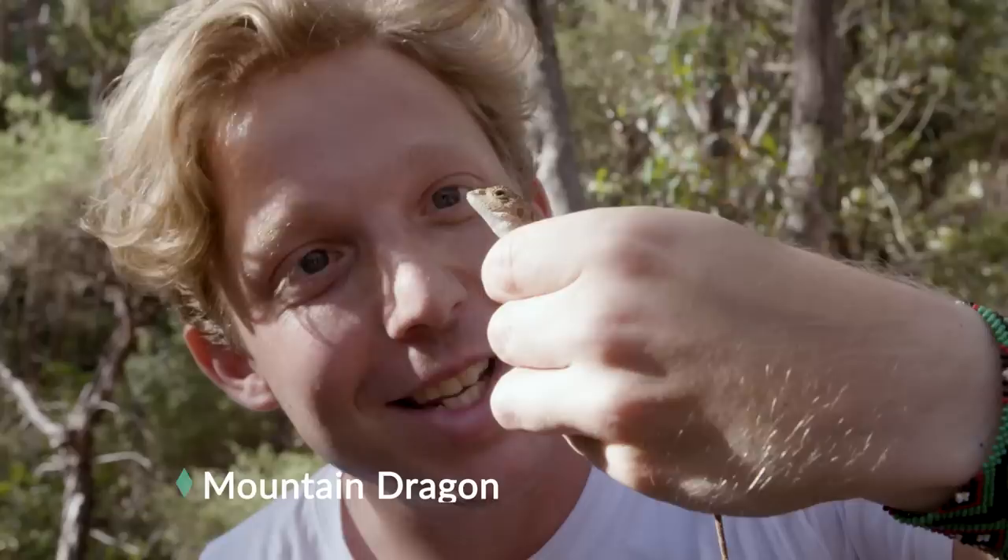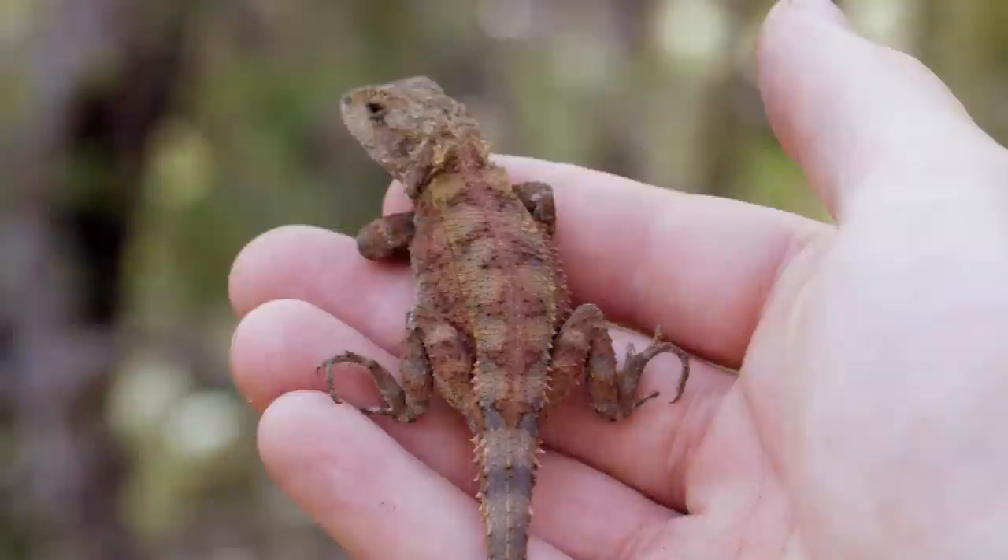Just when I needed a little bit of energy, we ran into a different creature. Looking for Sydney Funnel Web spiders and look what we came across — this little mountain dragon. It's beautiful, just getting the last bit of warmth at the end of the day before going to sleep.